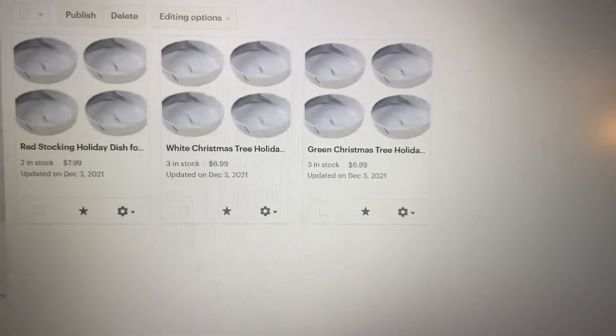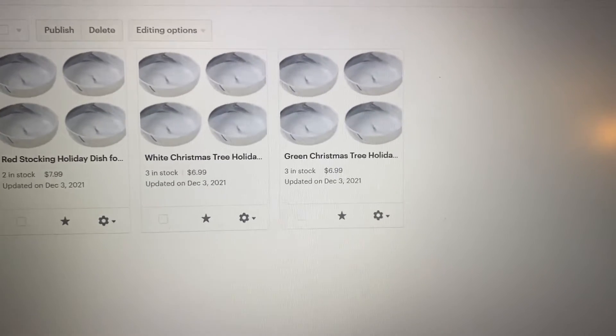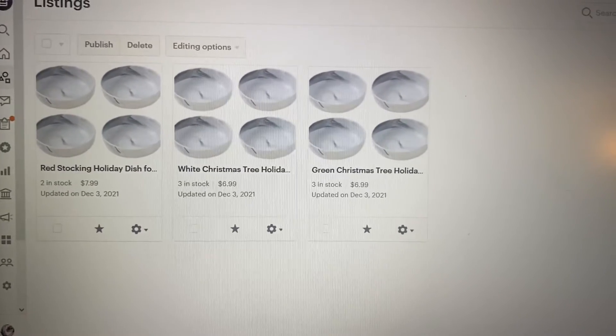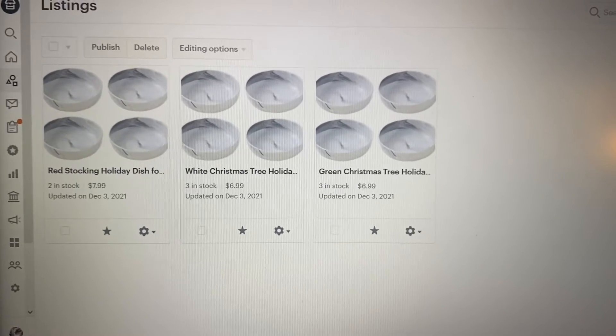I just created the listings for the new Christmas food dishes — the stocking, the white Christmas tree, and the green Christmas tree. The pictures are on my phone and not on the computer, so that's why I just put a random picture that I had on my computer. I'm going to need to change them.